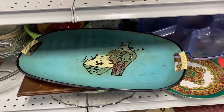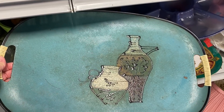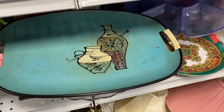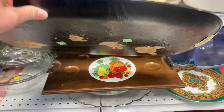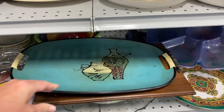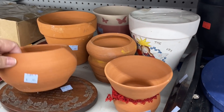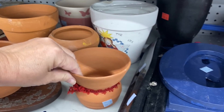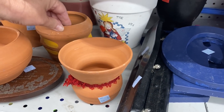Now these serving trays I see everywhere in antique shops. This one in particular was for $3.99, but look at the condition. And of course these terracotta planters I thought were really cute as far as their shape — it was something different — and they were $0.95 each.